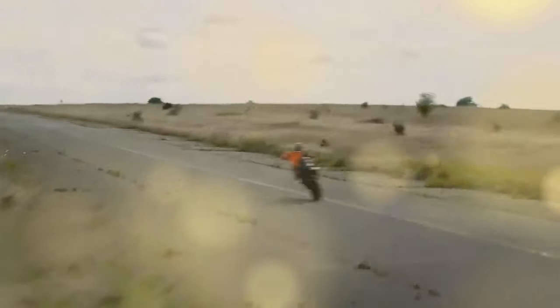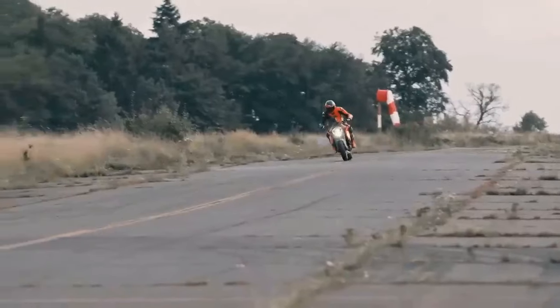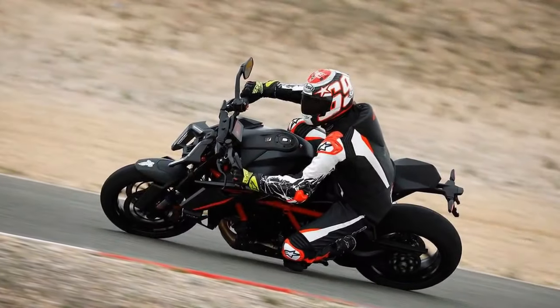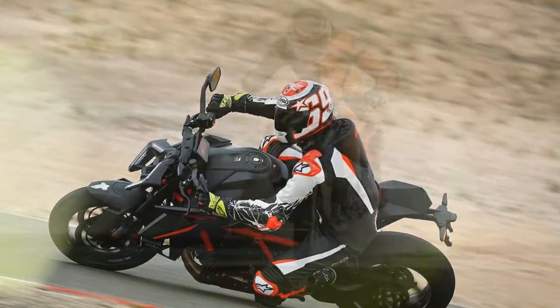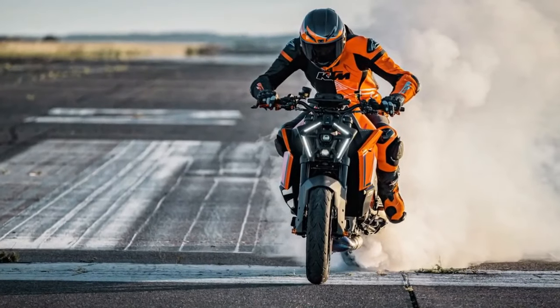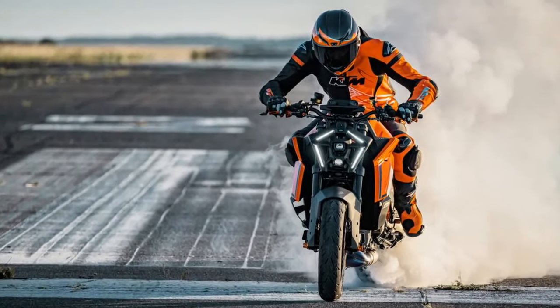One wonders: can there be such a thing as too much enjoyment? KTM may chuckle at the notion but acknowledges the importance of rideability for a street bike. The 2024 1390 Super Duke R Evo confronts this concern while remaining faithful to KTM's ethos of more is more.